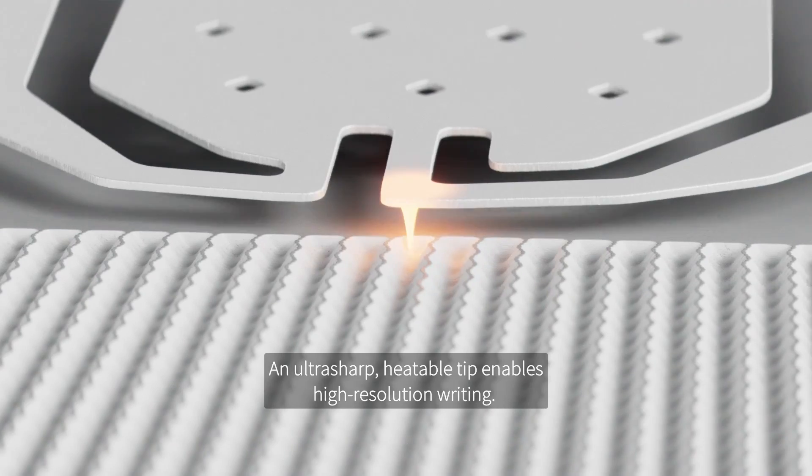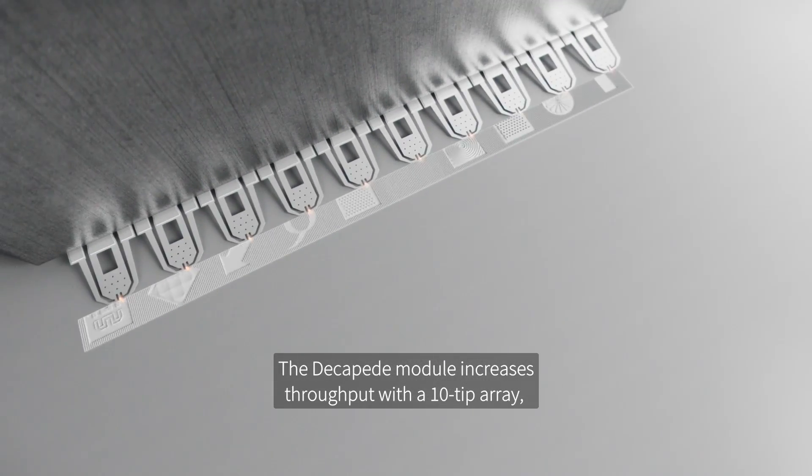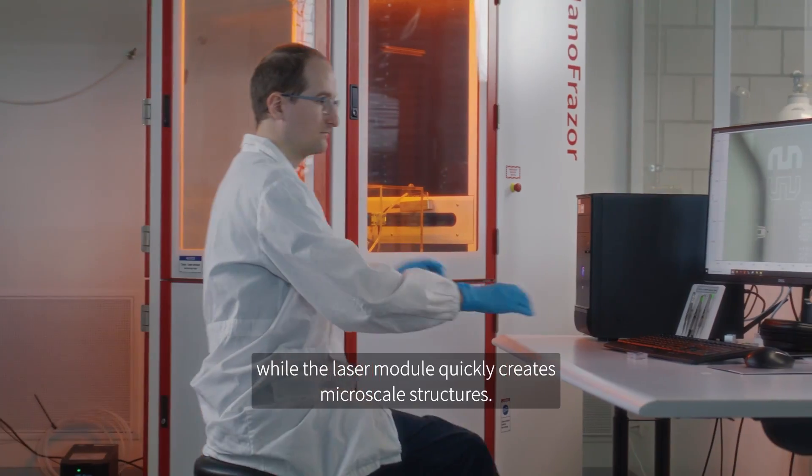An ultra-sharp, heatable tip enables high-resolution writing. The Decapede module increases throughput with a 10-tip array, while the laser module quickly creates micro-scale structures.